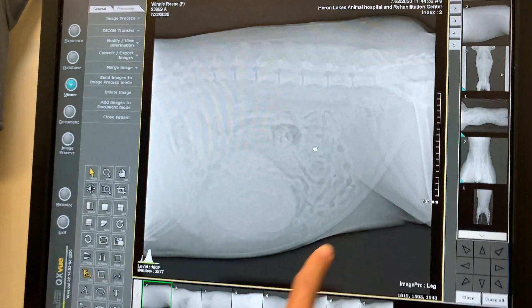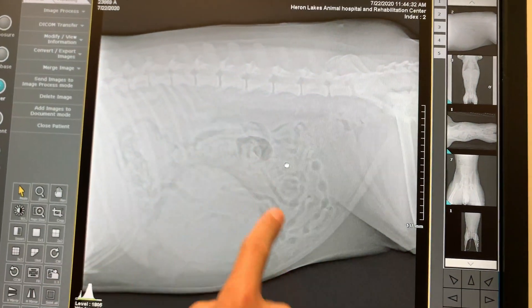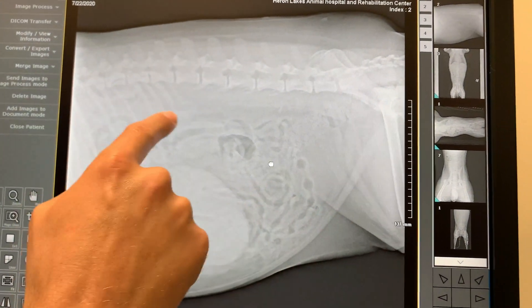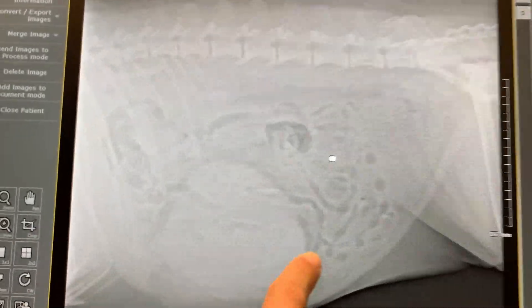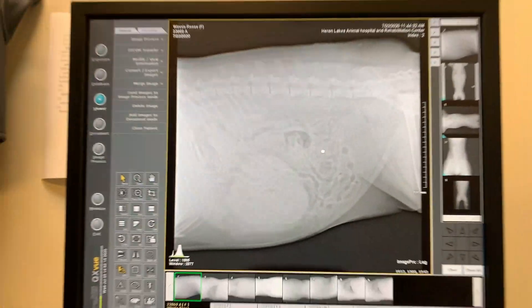So when we went ahead and did x-rays on Winnie, what you can see here is this is the abdomen right here — these are all intestines, this is her bladder, we have kidneys over here, stomach right here — but then this big thing right here, this is a tumor, and this tumor is in her spleen.